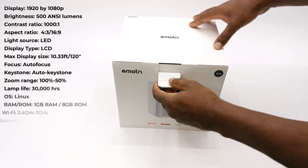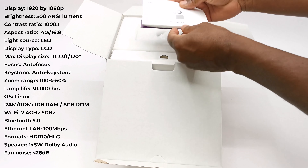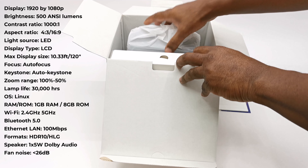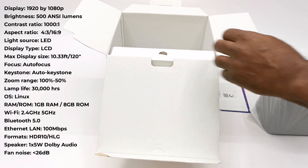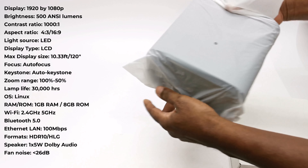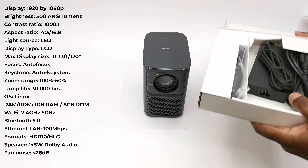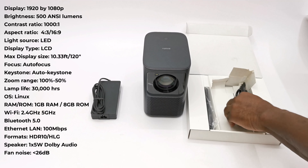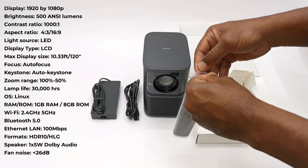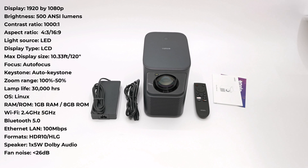The N1 has a native resolution of 1920x1080p, a brightness of 500 ANSI lumens, contrast ratio of 1000:1, and an aspect ratio of 4:3 and 16:9. Its light source is LED and display type is LCD, with a maximum display size of 120 inches at 3.1 meters. It has autofocus and auto keystone, a zoom range of 100% to 50%, and 30,000 hours of LED lamp life. Its OS is Linux with 1GB RAM and 8GB storage, dual band WiFi, Bluetooth 5.0, 100Mbps Ethernet, HDR10 and HLG support, dual 5W Dolby audio speakers, and fan noise under 26dB.